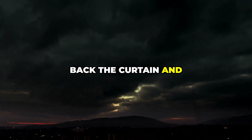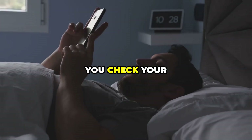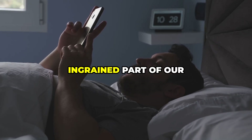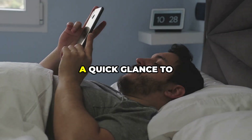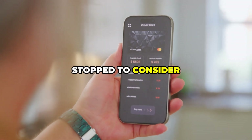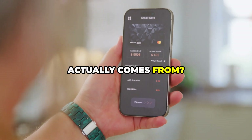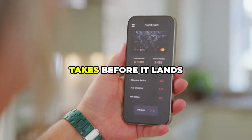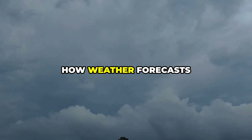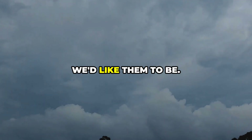We're going to pull back the curtain and reveal the hidden truth about how your weather app actually works. You check your weather app every morning, perhaps even before you get out of bed. It's become an ingrained part of our daily routine, a quick glance to prepare ourselves for what the day holds. But have you ever stopped to consider where that little rain icon or that sunny cloud actually comes from? What's the journey that weather data takes before it lands on your phone screen? Get ready, because I'm about to blow your mind about how weather forecasts actually work, and why they're not always as accurate as we'd like them to be.